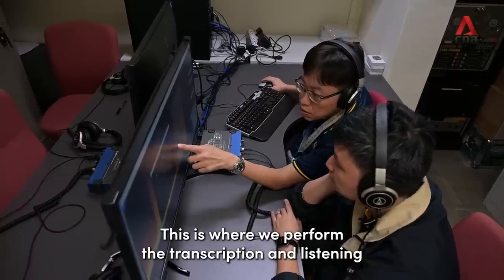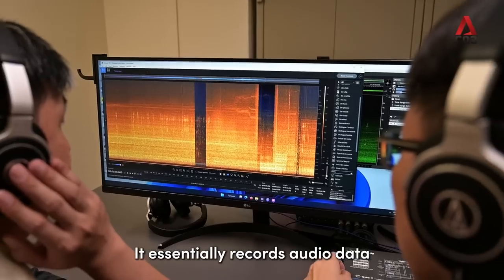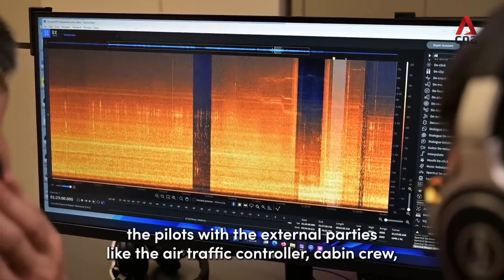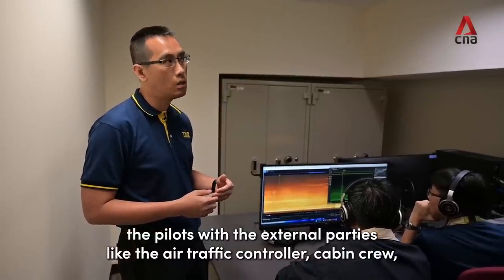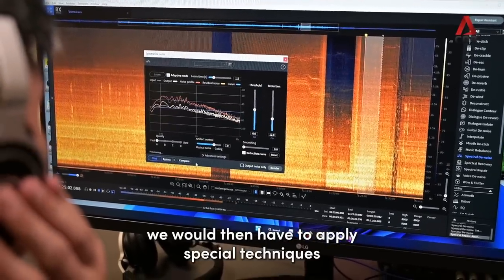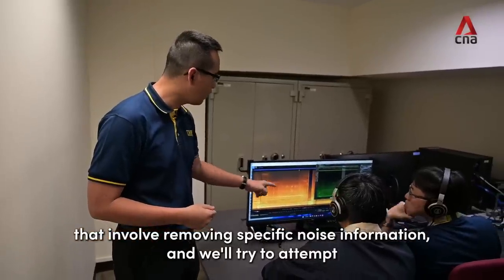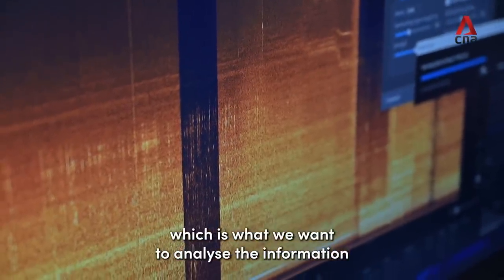This is where we perform the transcription and listening of cockpit voice recordings. It essentially records audio data that typically involves conversation between the pilots, the pilots with external parties like the air traffic controller, cabin crew, and potentially other aircraft. In situations where the noise information is very noisy, we'll have to apply special techniques that involve removing specific noise information, and we'll try to uncover the audio that was being recorded, which is what we want to analyze.